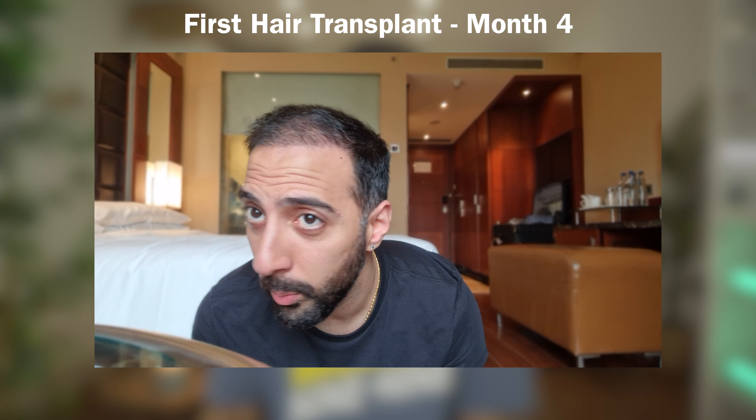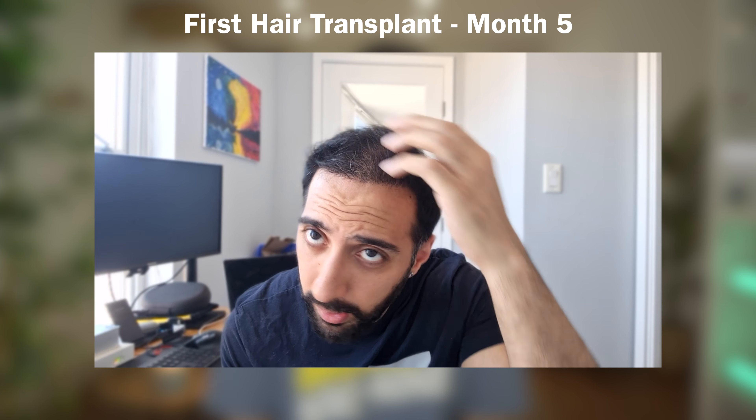Over time, slowly but surely, my hair started to grow month after month, and having shock loss felt like an afterthought. Just remember that shock loss is a temporary phase — it's all part of the process of getting a hair transplant. Don't be too afraid or lose hope, because that is the last thing you want to feel during this entire procedure. Getting a hair transplant is already a big and scary thing, but mentally preparing yourself to know that shock loss is a normal phase of the whole transplant process will help you greatly. You just have to trust the process and know that it's all going to turn out well in your favor.